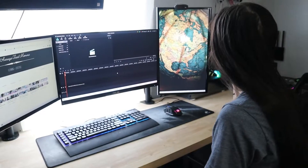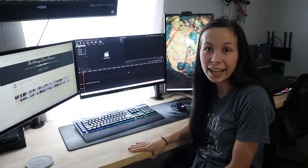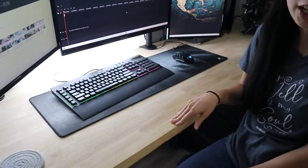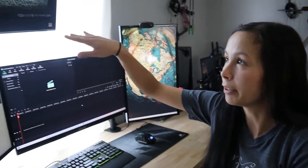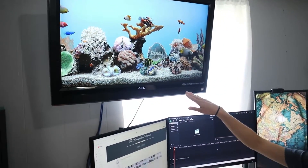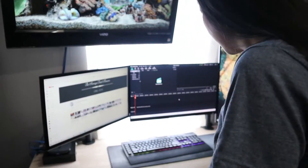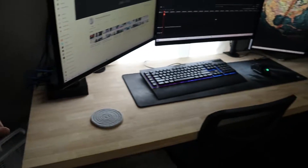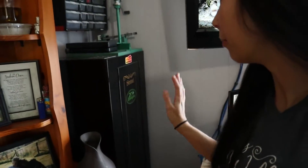Over here we've got our computer set up where we sit and edit all of our YouTube videos. The desk is not stained yet because we're waiting until we move to stain it so it can match everything else. Then up here we've got our TV mounted on the wall, and we've got our network switch and Roku box.